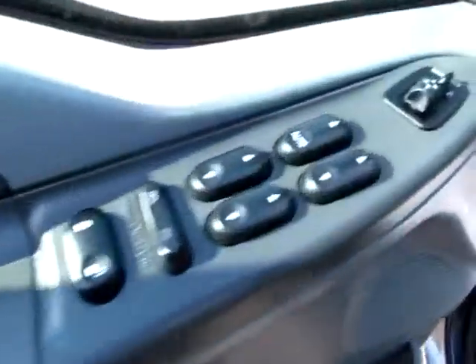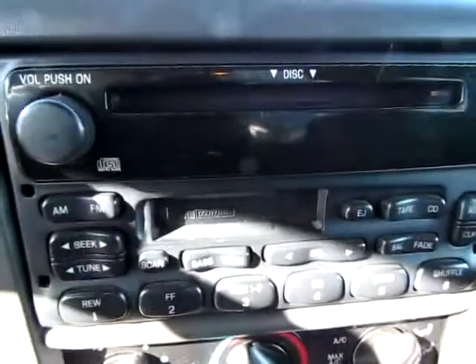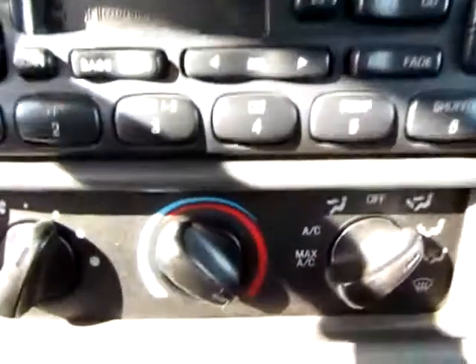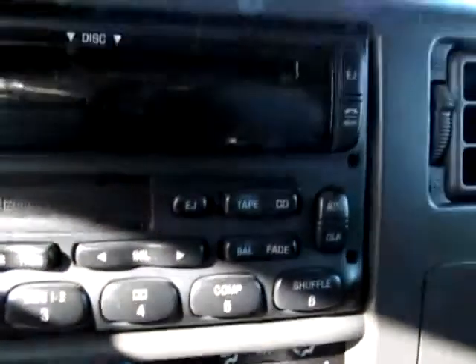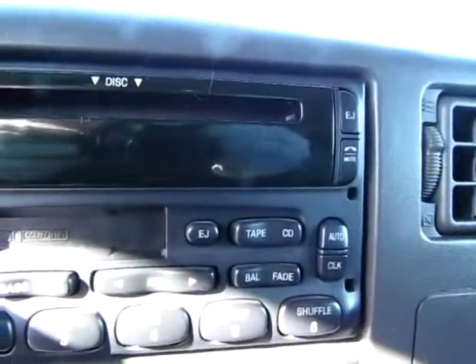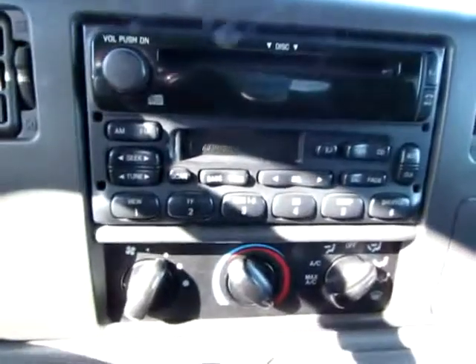Here, on the driver's side, we've got the radio, CD player, cassette player — so that's really nice. It has CD and cassette, you can play whatever you want.